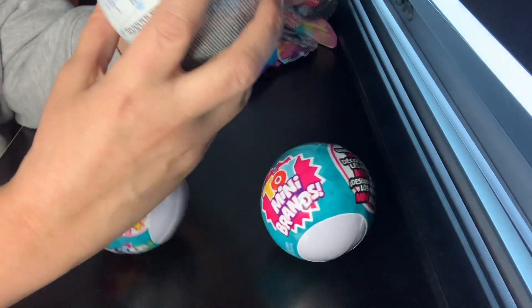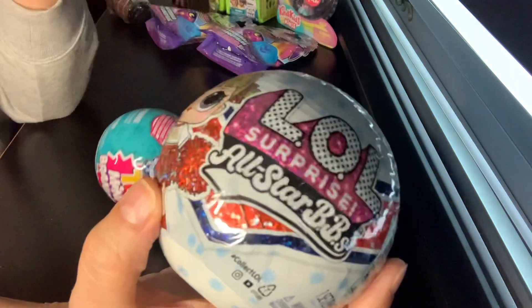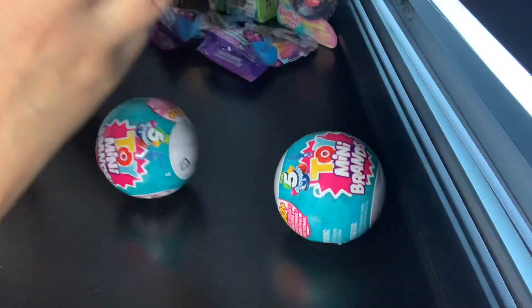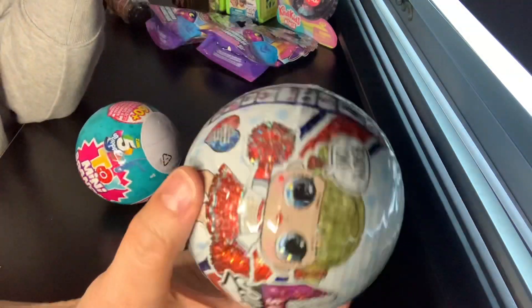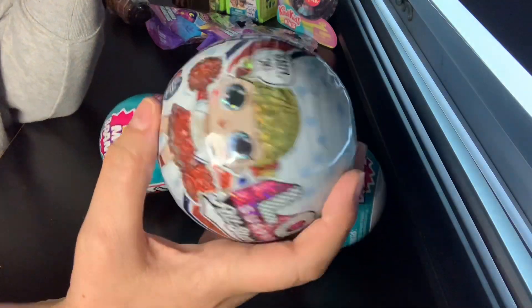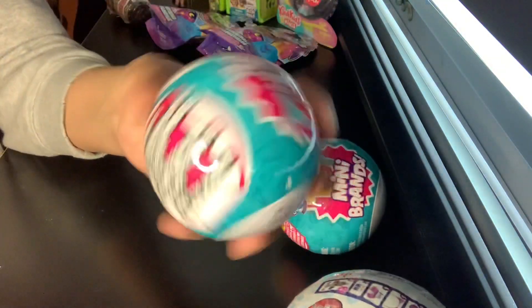And then I have my first LOL All Star — and it's a cheerleader. I don't have any of these. So they were a little cheaper. These were only $4.99.